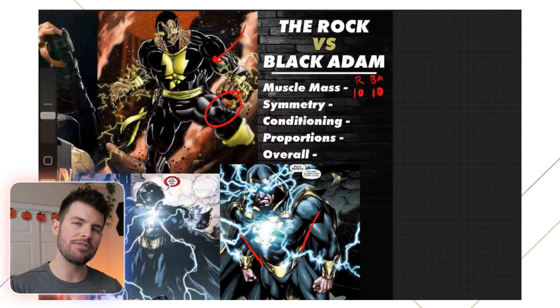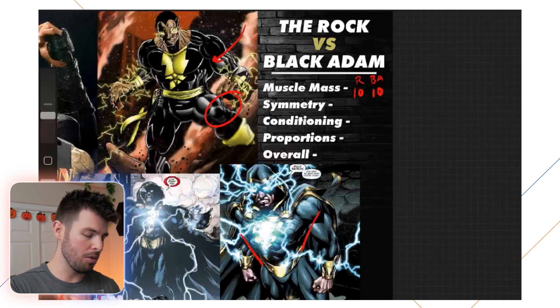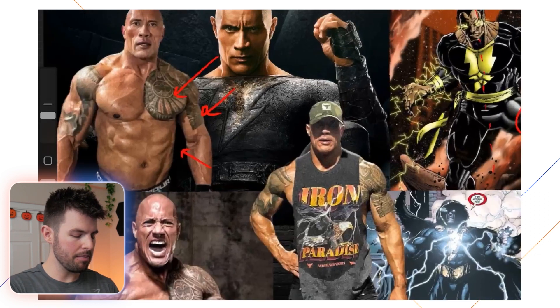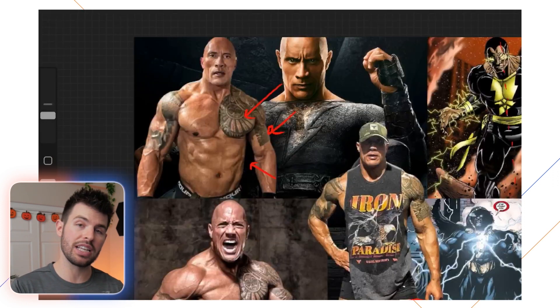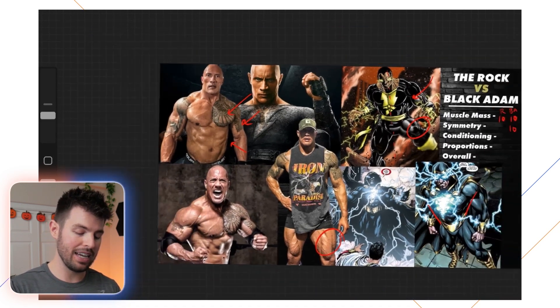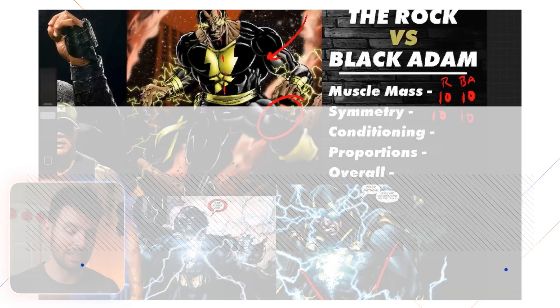From a symmetry perspective, it's kind of cheating when you look at drawn characters — whether from comics, video games, or anime — because they're almost always going to have perfect symmetry, so obviously a 10 out of 10 for Black Adam. Looking at The Rock's physique in these poses, he also has really good symmetry. I could be nitpicky about the abs — his midsection looks that way because of an injury from wrestling — but I'm not going to take off anything. I'm giving him a 10 out of 10 as well.